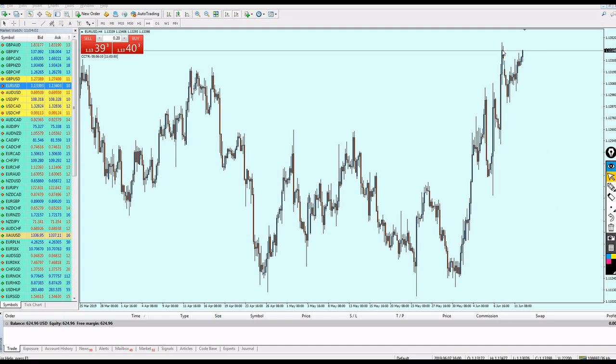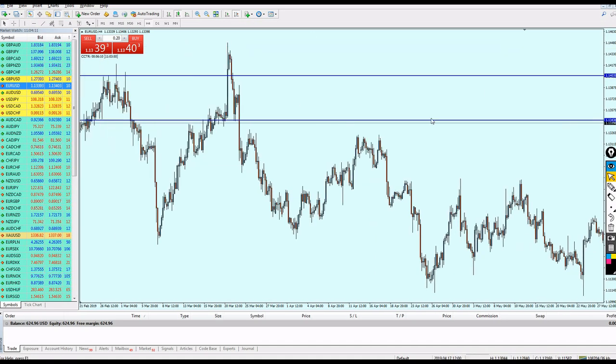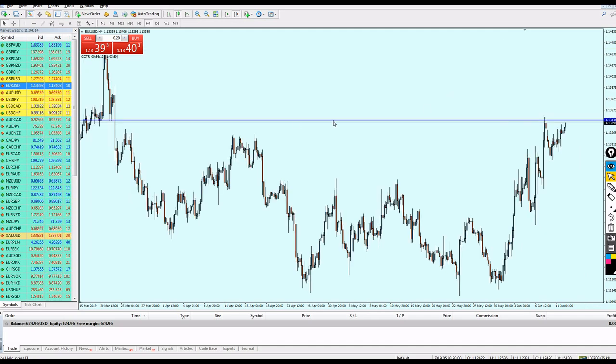Let me explain why I count this as resistance number one. If we go to the left, many subscribers ask: does that mean there was no resistance before? Absolutely not — you will see plenty of resistance attempts on the same level. We start the count for the resistance right after we see the breakout.